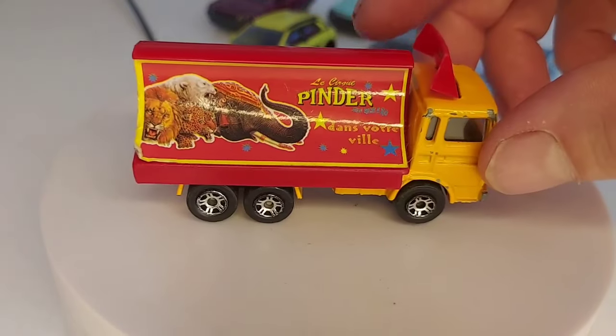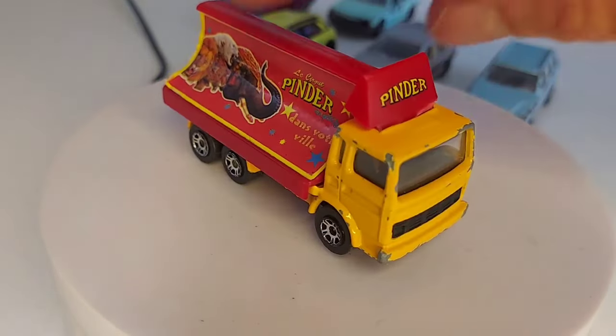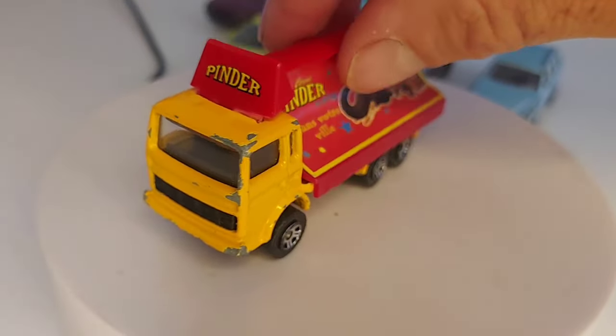Voilà, le camion publicitaire, c'est celui qui va dans les villes. Je ne l'avais pas — enfin je l'ai eu en meilleur état et puis je l'avais revendu, donc là je l'ai repris. Ensuite on va continuer avec une très jolie Mercedes, c'est une 190, 2 litres 3 essence, grise avec l'intérieur rouge. Elle n'a pas son monogramme, enfin son étoile sur le capot. C'est du Made in Thailand.